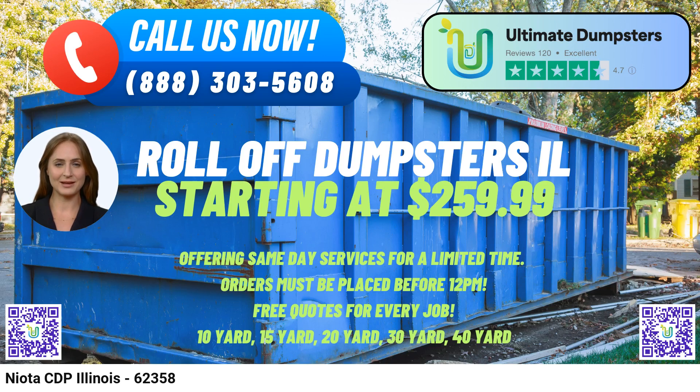A captivating fact about Neota CDP: the city was founded in the 19th century as a railway town and has preserved much of its historic charm, making it a unique blend of history and modern living. When it comes to reliable and efficient waste management, Ultimate Dumpsters is your partner of choice. With our nationwide reach, diverse service offerings, competitive pricing, and commitment to customer satisfaction, we're ready to help you handle your waste disposal needs with ease and effectiveness.